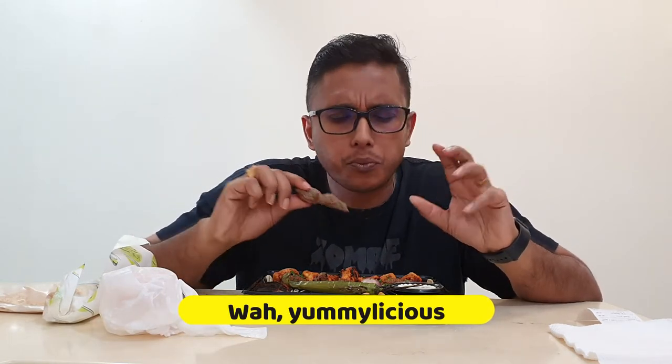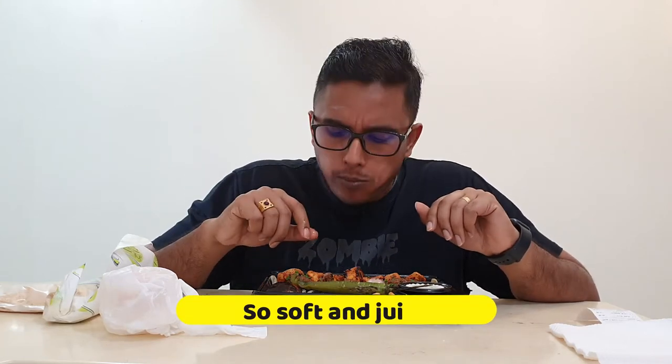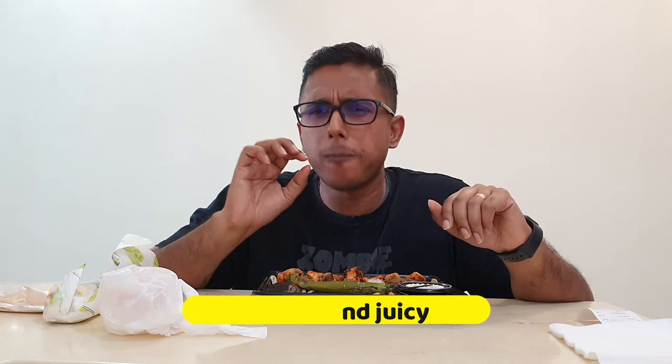So I'm going to start with the lamb first. Lamb kebab — wow. This is the second time I'm trying from this restaurant. I always wonder how can you grill or make the meat so juicy and tender? It's very juicy, perfectly seasoned, marvellous. Now let's try the lamb chunks.